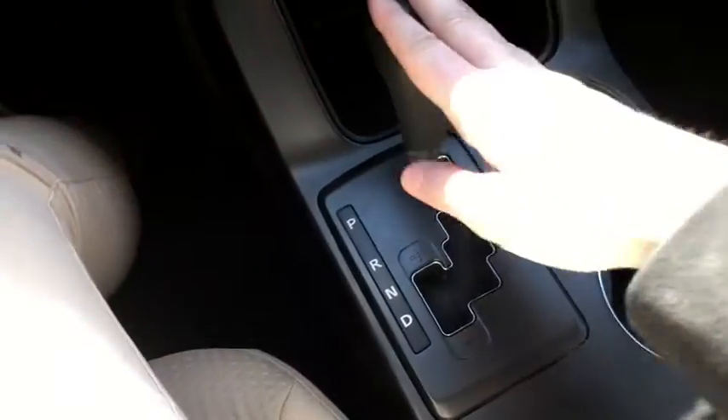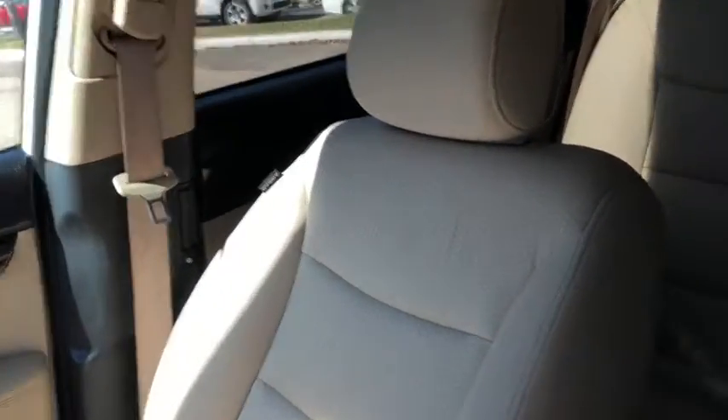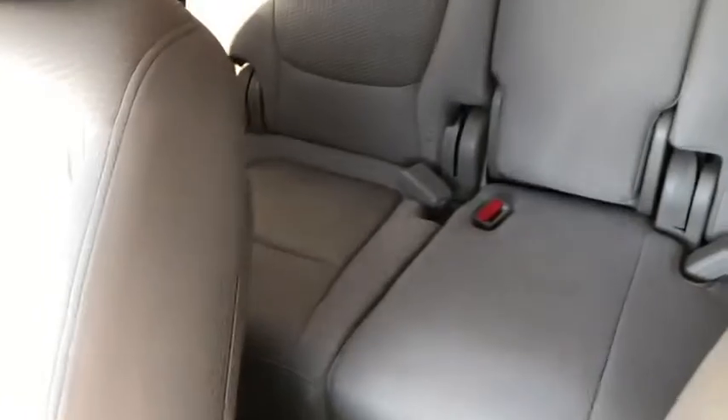You also have your gear shifter just behind that with your two cup holders. Inside your console there is tons of storage space. As for the rest of the vehicle, you have this stone cloth interior, with two seats in the front and three seats in the back. You do have that pop-down armrest for your rear passengers, and those seats do fold down 60-40 for extra storage when you need it.